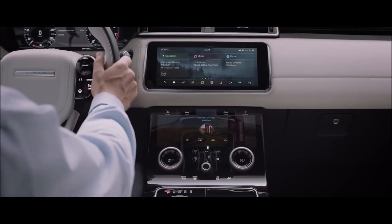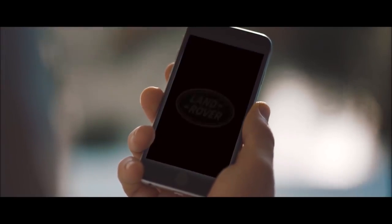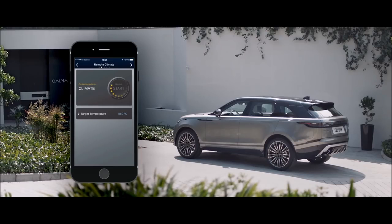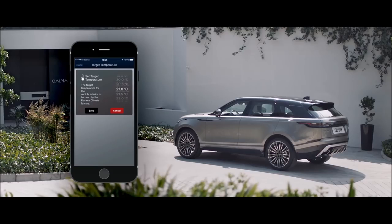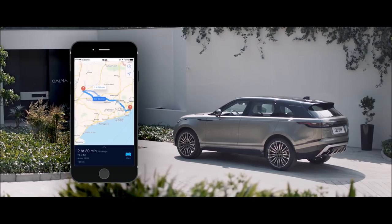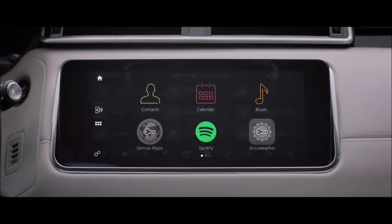Combined with the highly advanced interactive driver display, this state-of-the-art system puts key information right where you need it. InControl's connectivity features allow you to communicate with your vehicle via your smartphone or other devices wherever you are — from setting the interior climate of the car to planning and sending door-to-door routes. You can also control your favourite apps directly from your vehicle touch screen.